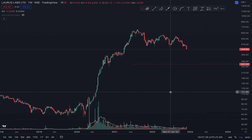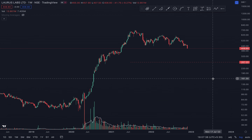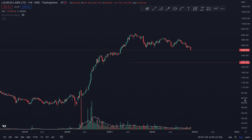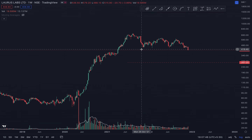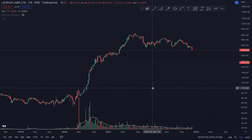Hi guys, welcome to another video. Today we are talking about a very hot stock called Laurus Labs. We are looking at a lot of charts today, so we will see it purely from the technical point of view. We don't have much to discuss from fundamentals, at least in this session.